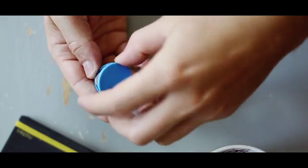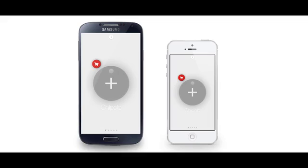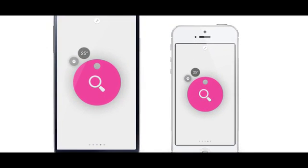You can replace the battery. Chipolo works both with Android and iOS. Of course, you can have more than one Chipolo connected to your app. Chipolo has a built-in temperature sensor. How cool is that?